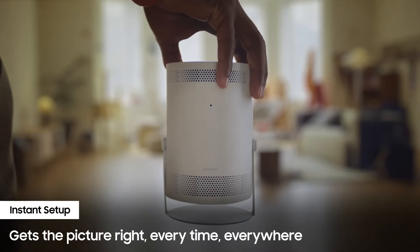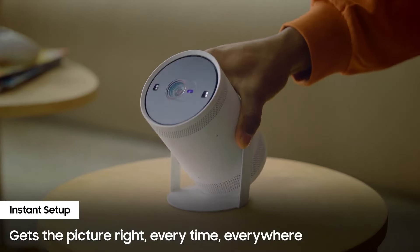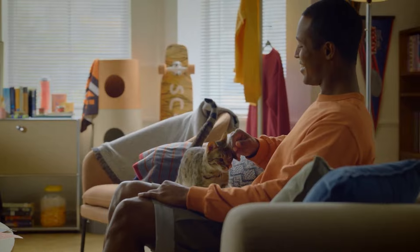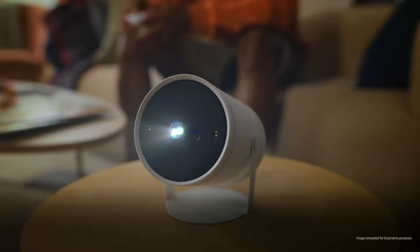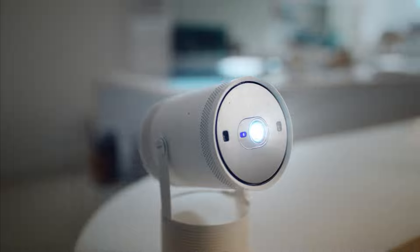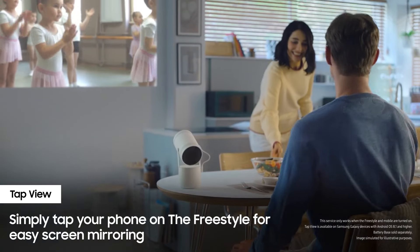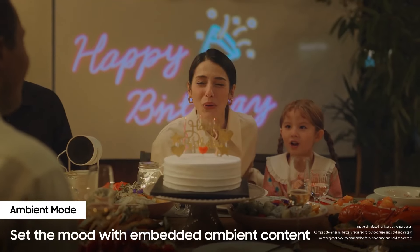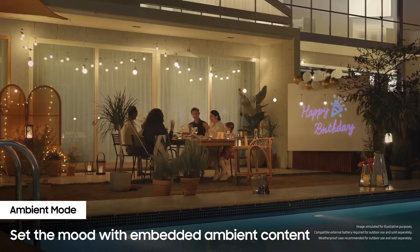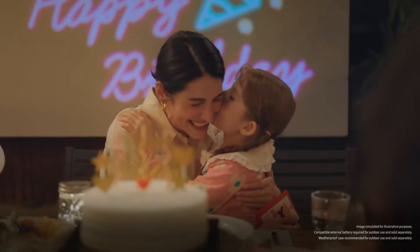The last one on our list is the Samsung Freestyle's second generation. It is a versatile and innovative portable projector that brings unique features to the table, making it a standout choice for both entertainment and gaming enthusiasts. The second gen retains its compact cylindrical design, making it incredibly portable and easy to set up anywhere. Its 180-degree cradle stand allows for flexible positioning, enabling you to project onto walls, ceilings, or any flat surface with ease.